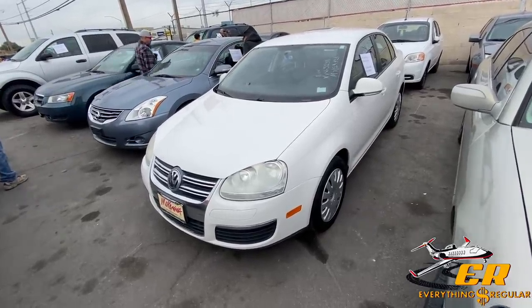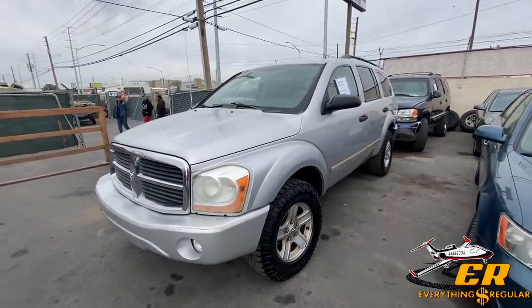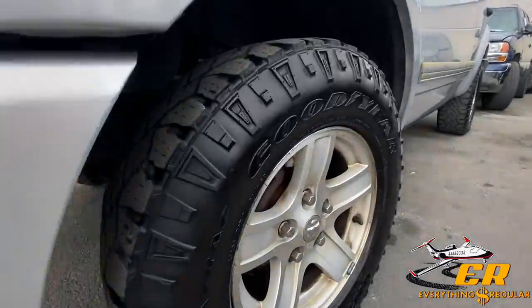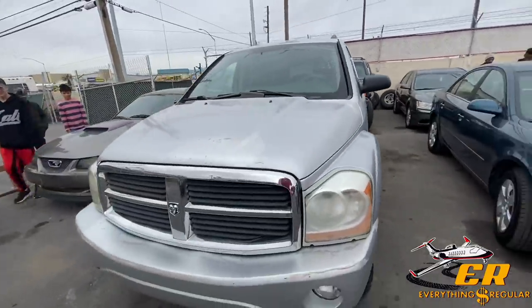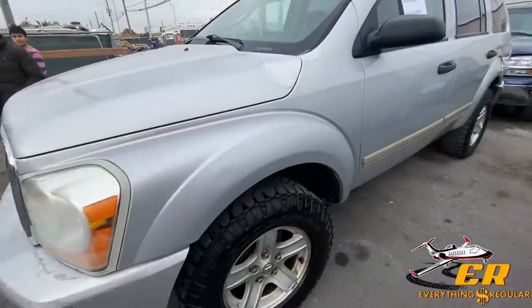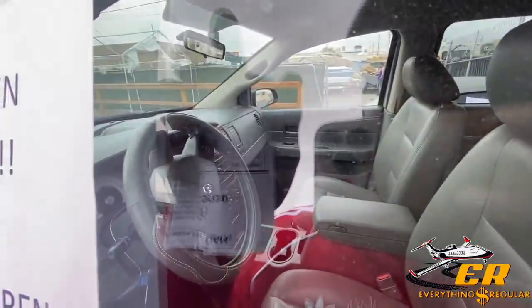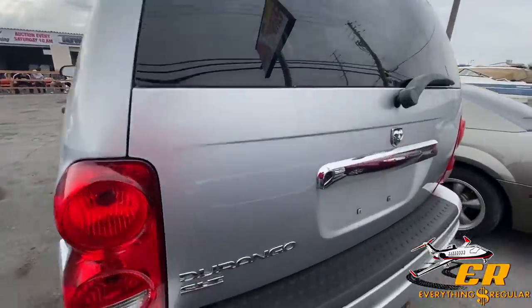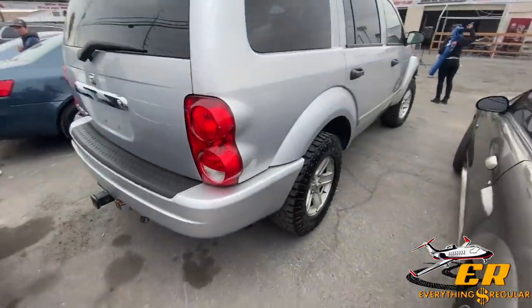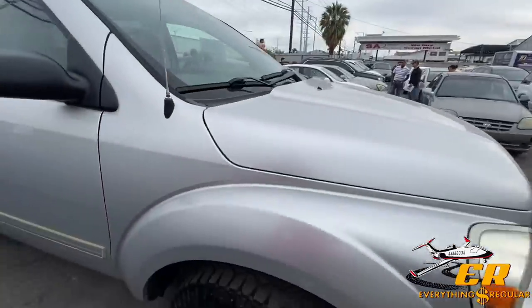We got an '05 Dodge Durango here, 157,000 miles — pretty good looking truck. It's got big mud tires with some Armor All on them, so they tried to make this one look good. You're going to need some headlight restoration and there's a little paint fading. It does have gray leather interior. It's got a tow hitch in the back, so you can hook up a boat or jet skis — summer's approaching.